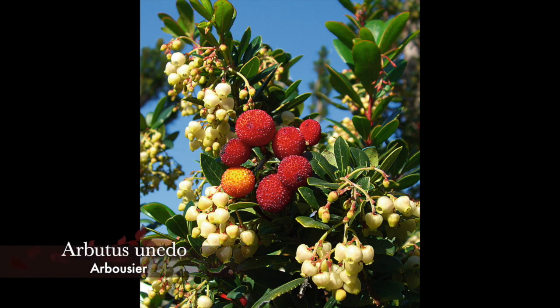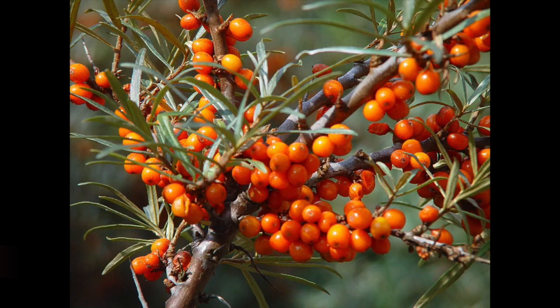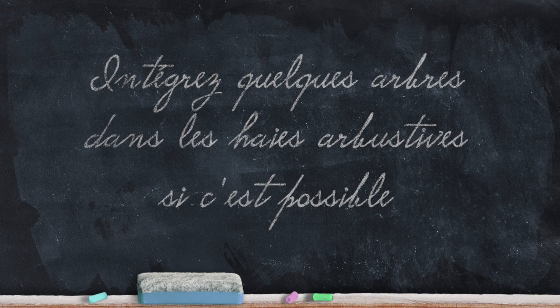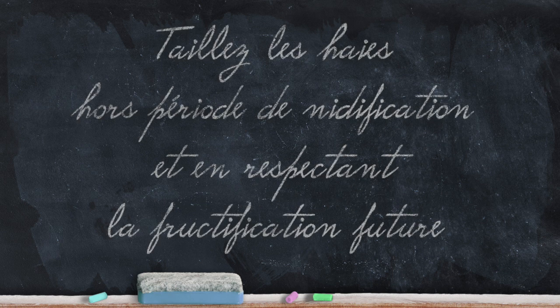Un peu plus au sud, vous pourrez intégrer Arbutus unedo, un arbuste persistant peu exigeant à croissance lente, qui porte en automne ses fleurs blanches et ses fruits rouges en même temps — comestibles également pour l'homme. Si vous êtes près de la côte, optez pour Hippophaë rhamnoides, un arbuste persistant légèrement épineux nécessitant un sol très drainant. Ses baies oranges comestibles persistent en automne puis tout l'hiver, et les oiseaux s'en délectent. Attention à choisir des pieds femelles car il est dioïque, comme le houx. Si vous en avez la place et si la réglementation locale le permet, intégrez quelques arbres dans les haies arbustives. Veillez à tailler vos haies en dehors de la période de nidification et de manière à préserver la future fructification.